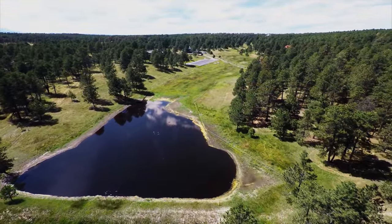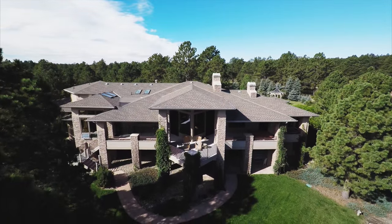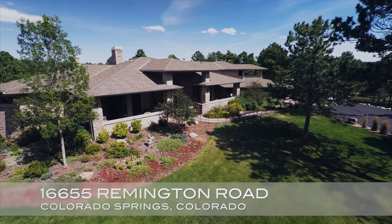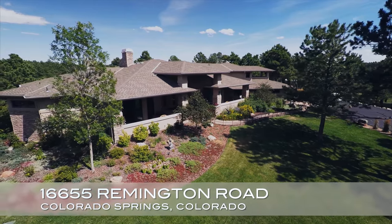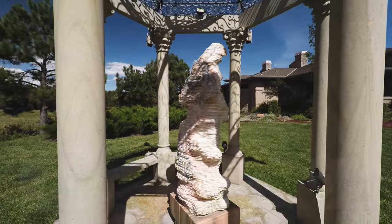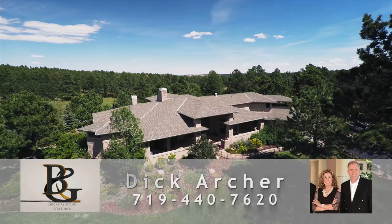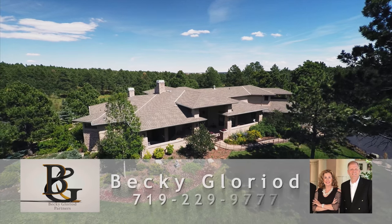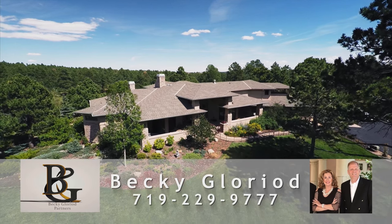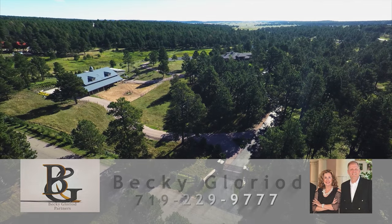An exquisite horse property — a rare find for those that want the best. 16655 Remington Road, Colorado Springs. For a personal showing of this incredible property, call Dick Archer at 719-440-7620 or Becky Glorio at 719-229-9777.